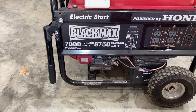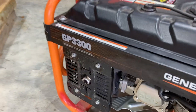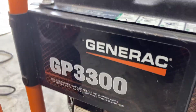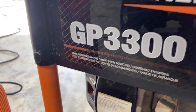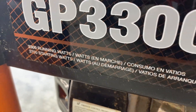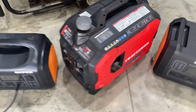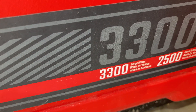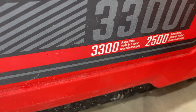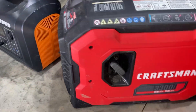You've got the Craftsman here that says it's a 3,300, and the Generac here that also says 3,300, but there's a huge difference between these two. The Generac has 3,300 running watts but 3,750 starting watts. The Craftsman, even though it says 3,300, is actually 3,300 starting and only 2,500 running watts — that's an 800-watt difference. They might look like they're the same amount of power, but they're not.